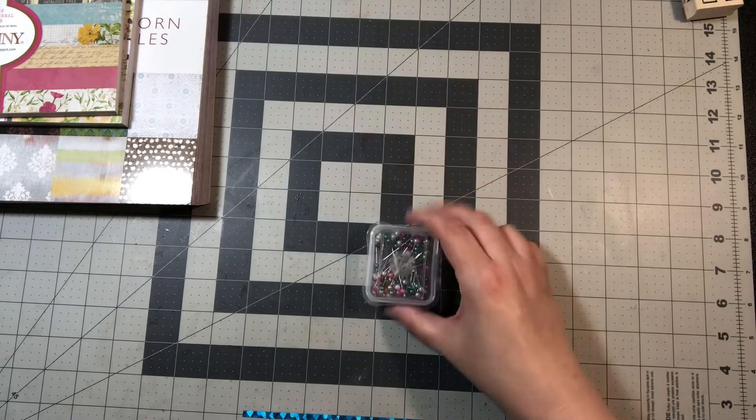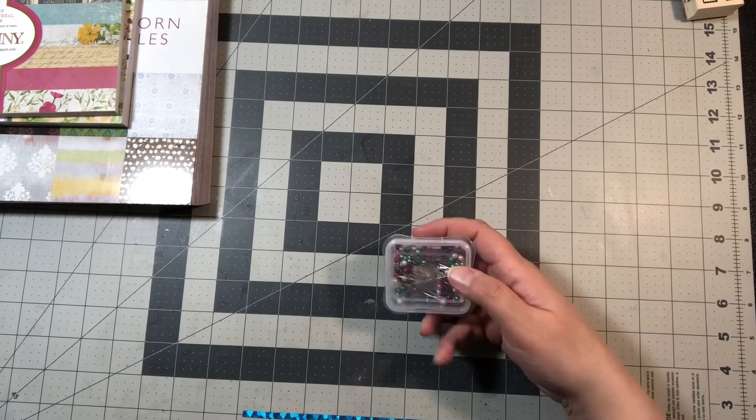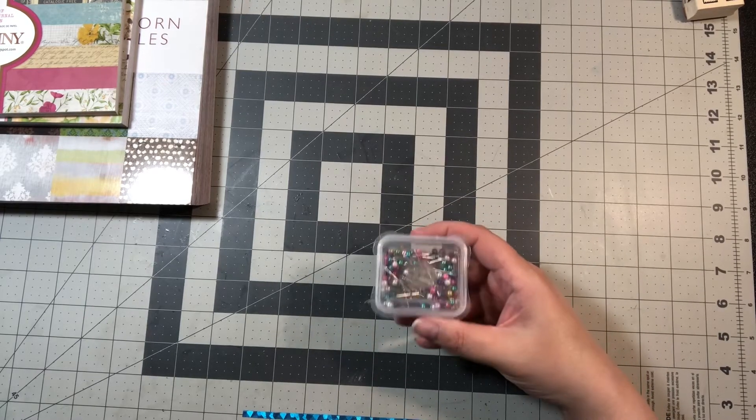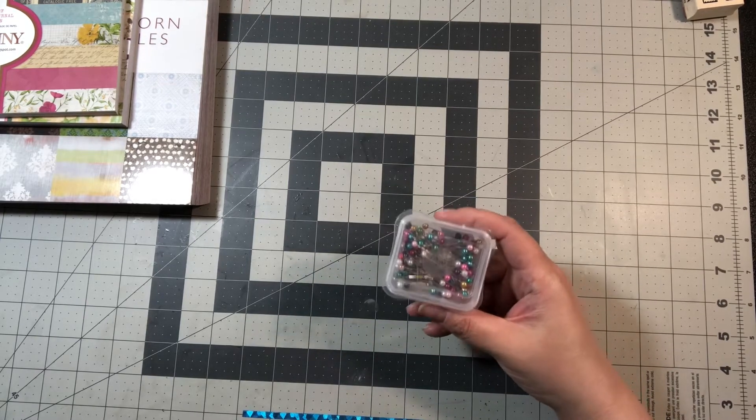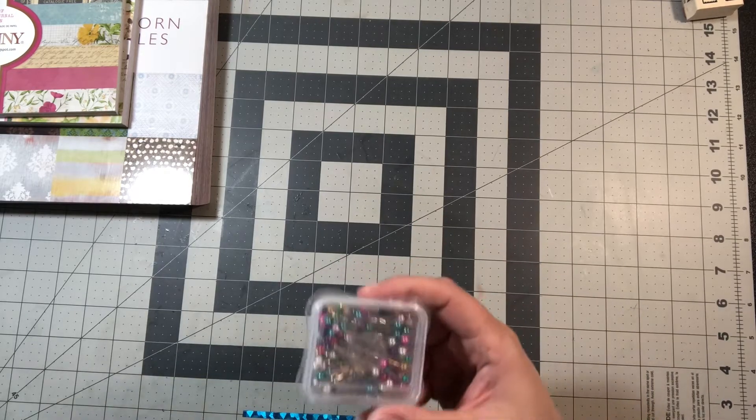I also needed pins because I started sewing pieces for my Alice in Wonderland journal today, and I used my brand new pins.